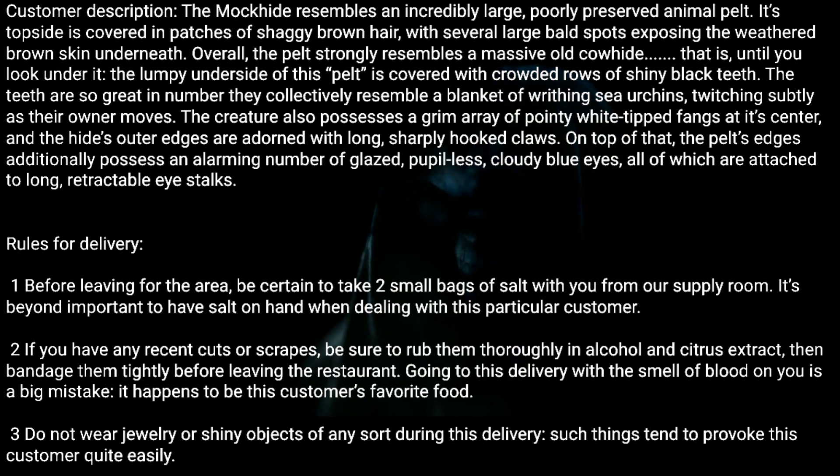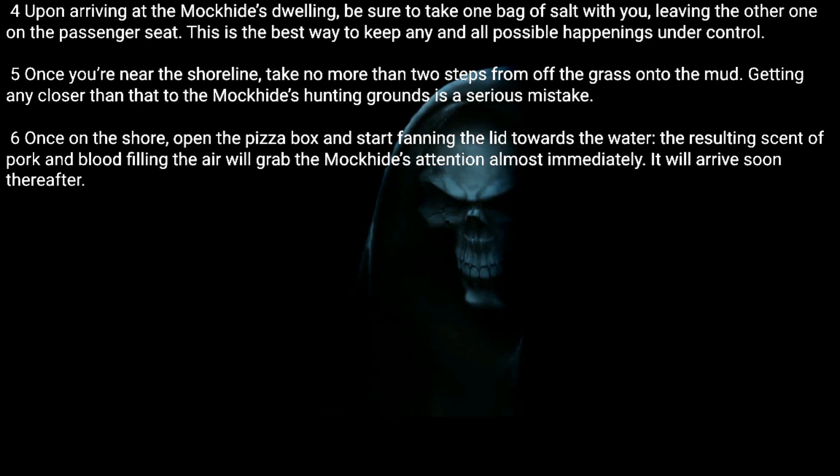Going to this delivery with the smell of blood on you is a big mistake — it happens to be this customer's favorite food. Three: Do not wear jewelry or shiny objects of any sort during this delivery. Such things tend to provoke this customer quite easily.